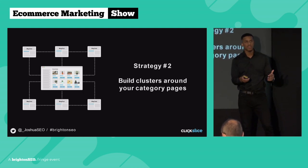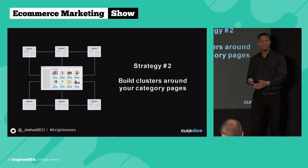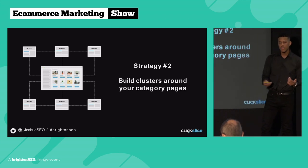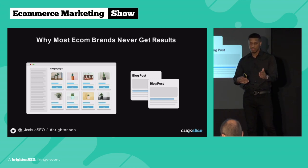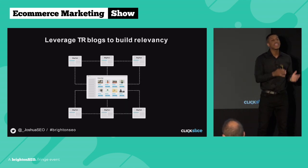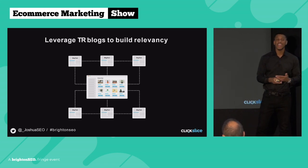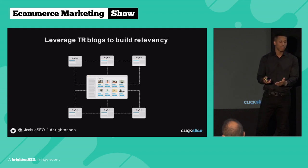The second strategy is similar to the first in terms of what we want to achieve: more topical relevance for our category page, making it more clear to Google what our page is about. Remember, most brands will just have the category page and randomly publish blog post after blog post, treating them as two separate entities. What we do is leverage blog posts specifically around our category pages. Sometimes we'll even write a blog post targeting a keyword with no monthly search volume, because we know we can build topical relevance and make it clear to Google what our category page is really about.